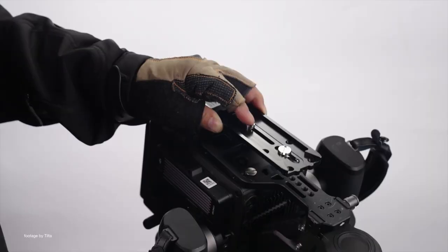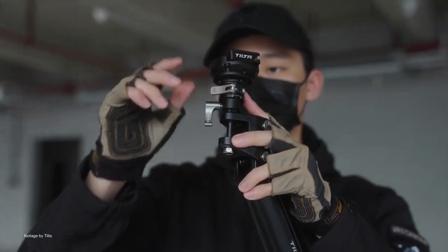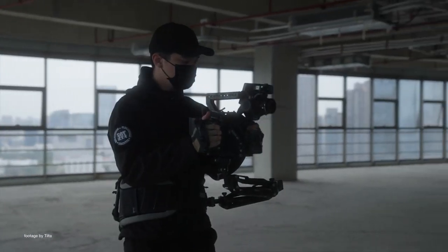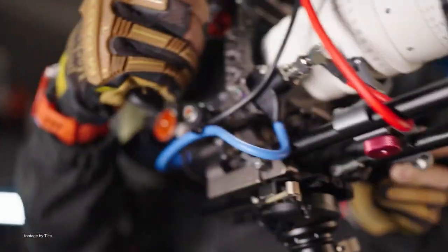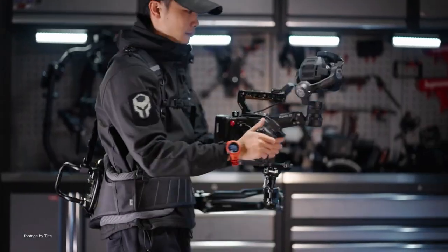And last but not least, the Manfrotto quick-release plate adapter for the tilt-to-float stabilizer arm allows camera operators to mount compact cameras or gimbals directly on the stabilizing arm, which offers a more controllable and comfortable experience. The tilt-to-float arm compensates for vertical movement and this adapter uses a standard-sized Manfrotto plate, allowing users to quickly switch between a tripod and a tilt-to-float arm.